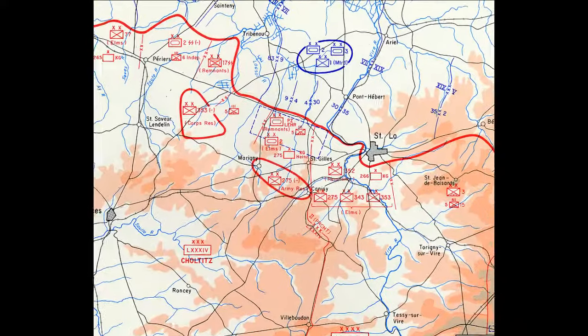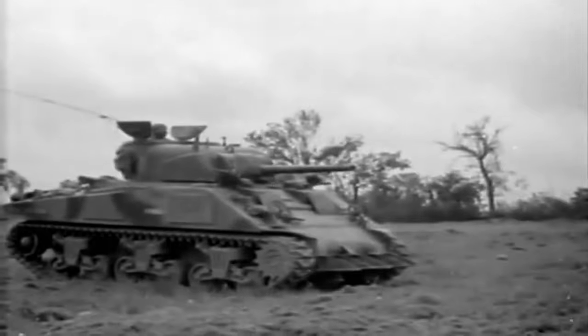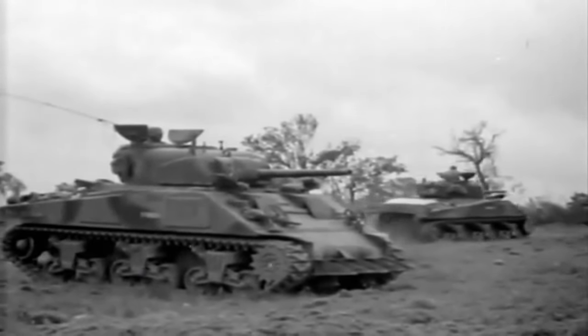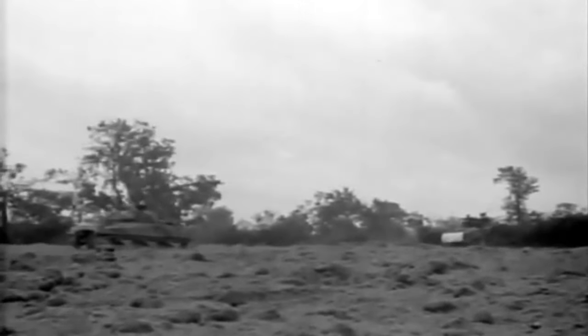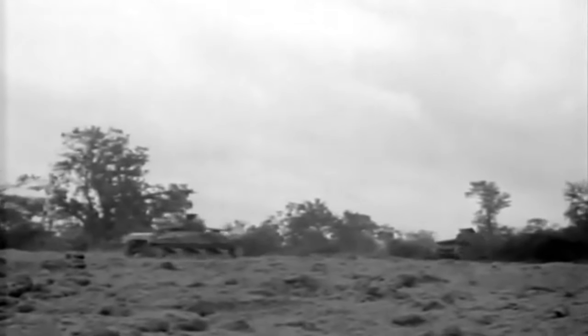In Operation Cobra, 7 weeks after D-Day, tanks with cutting devices were used to knock holes in the hedgerows, then returning, leaving the way open for infantry and tanks to advance before the Germans could form new defensive positions. The US 2nd Armored Division destroyed 64 German tanks and 538 other German combat vehicles during Operation Cobra, suffering 49 tank losses in the process.